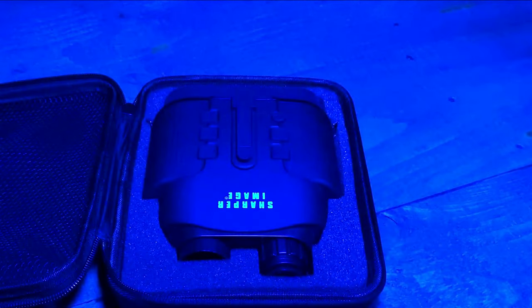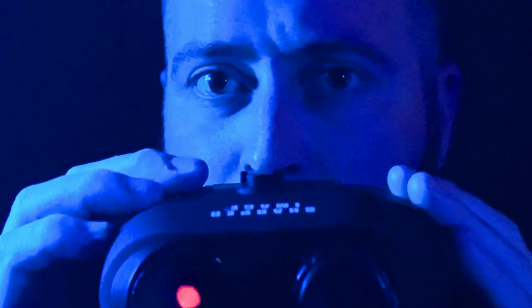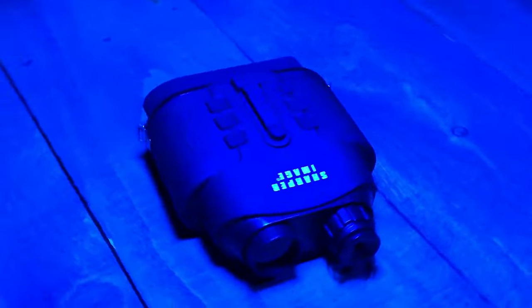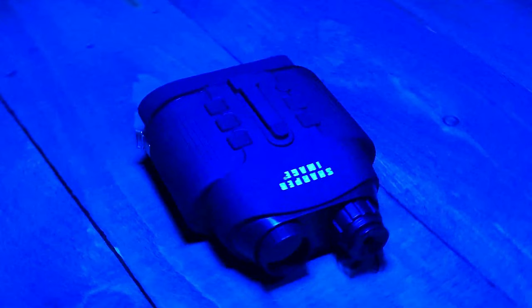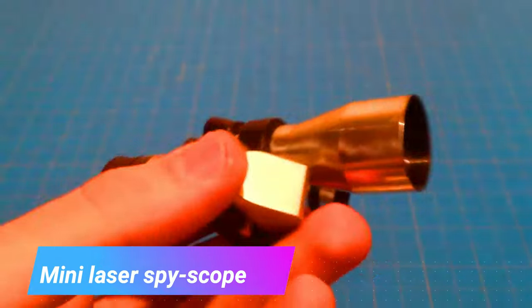True Night Vision (TNV) binoculars are a type of binoculars that use infrared light to allow users to see in the dark. TNV binoculars are typically used by law enforcement, military personnel, and other professionals who need to see in low-light or no-light conditions. They work by using an infrared sensor to detect infrared light emitted by objects, then converting it into a visible image for the user.